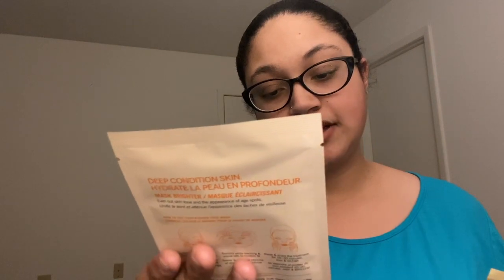The brightening one also says it is not safe for sensitive skin, so I won't be using that one. This one says 'based on clinical testing' but doesn't say whether it's good for sensitive skin or not — it's a hydrating one. I'm going to guess it's fine because a lot of hydrating products are okay for sensitive skin. But these two don't say anything, so my options are the antioxidant — which is for all skin types — and the clarifying, which is for problem acne skin.